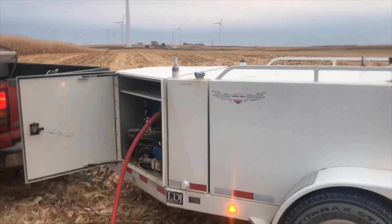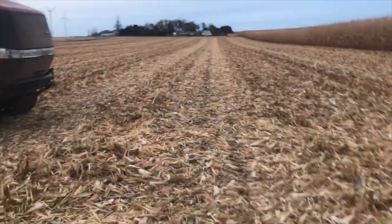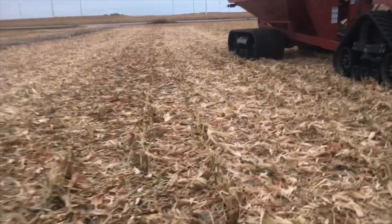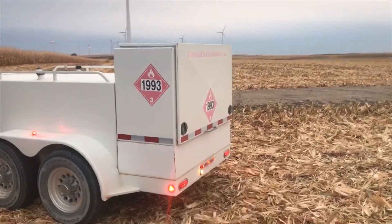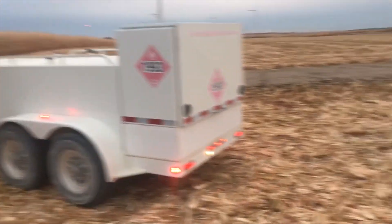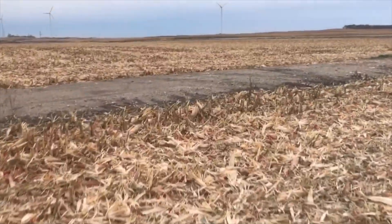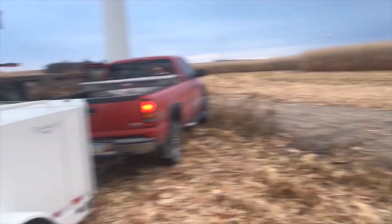Monday morning, fueling up. It's going to be us against Mother Nature today it looks like. Chance of snow tomorrow, which is a real bummer. It's getting so nice out here. But it is what it is — that's the motto for this year. We'll see where we end up today. I've got about 400 acres to go, so we're getting there.